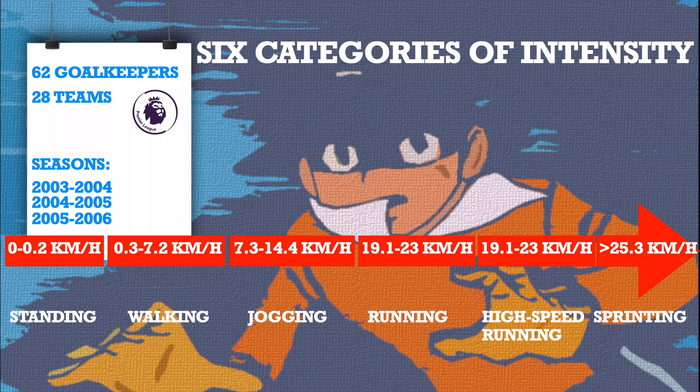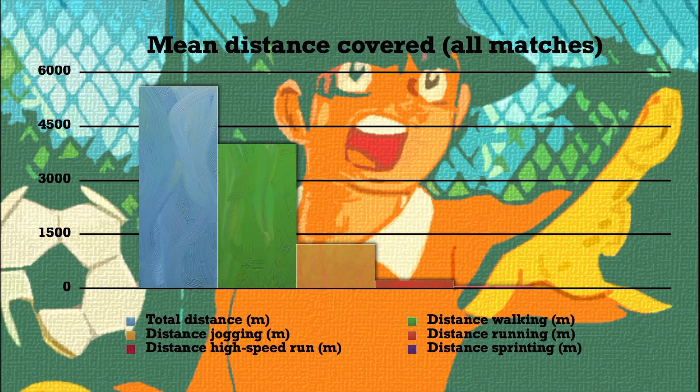The results showed that the average total distance covered by the goalkeepers during the matches was 5km, or in metres, 5611m. There was no difference between the distance covered in the first and second half. The average distance covered at high intensity was 56 metres, while the distance covered sprinting was 11 metres.